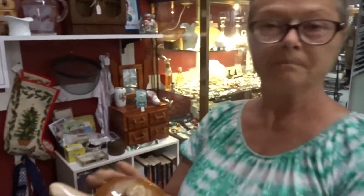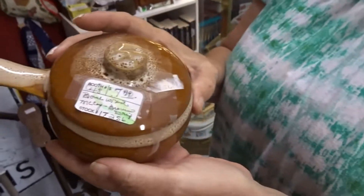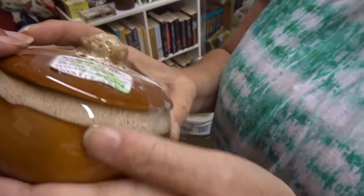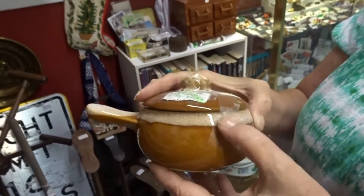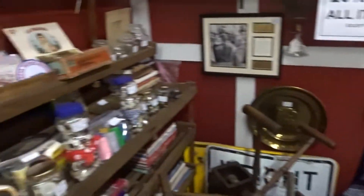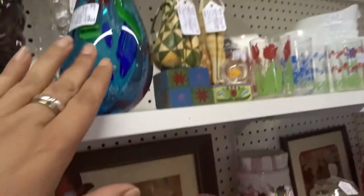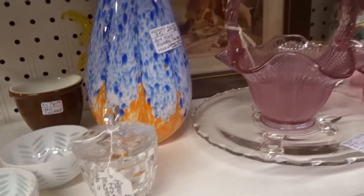Did you find something, Mama? Yeah, it's a McCoy. Isn't that neat? $7.99. The drip glaze around the rim is really nice. I think we'll go with that. And over here — look at these art glass roosters. They're $24.99. Oh, it's beautiful! And this one here — these are Jim Shore pieces.